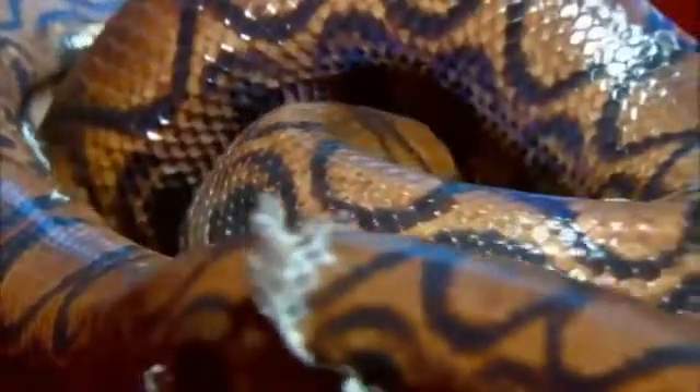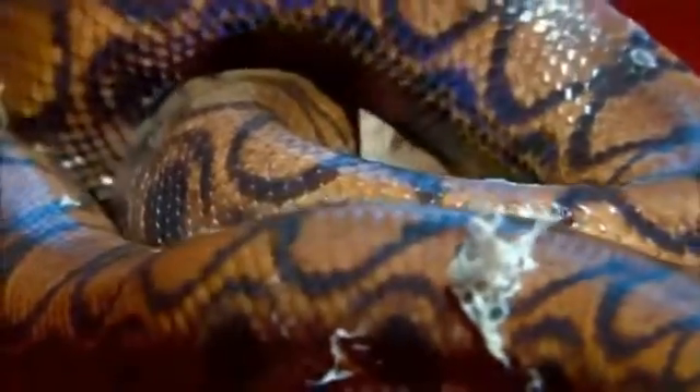Unlike most animals, snakes grow until they die. Their skin does not grow with them. Uncomfortable in a coat that has grown tight and dry, the boa moves restlessly, trying to release her old skin.